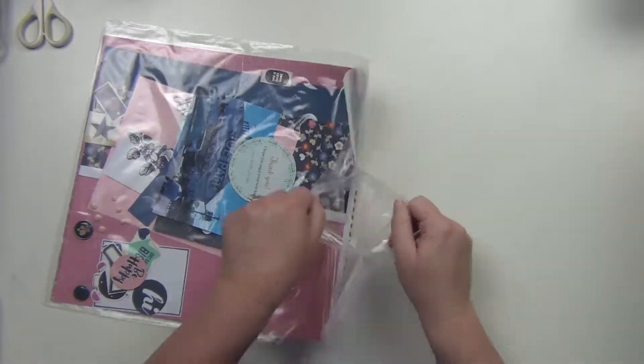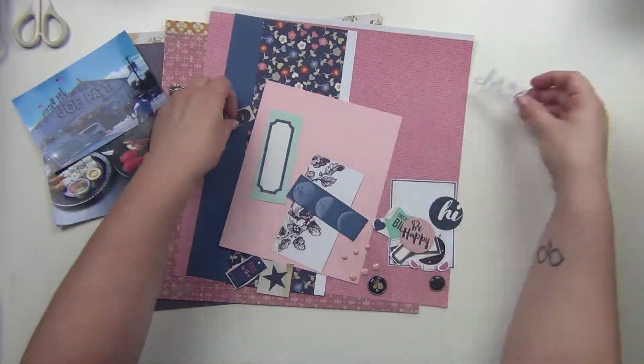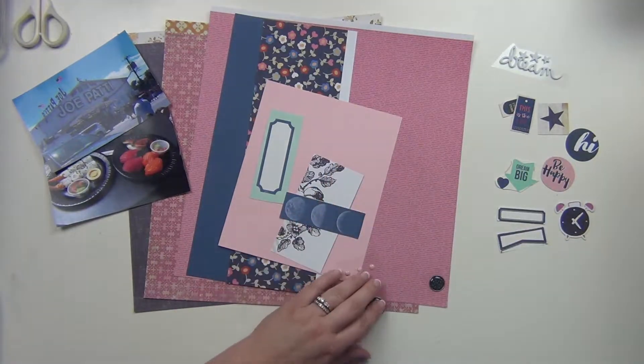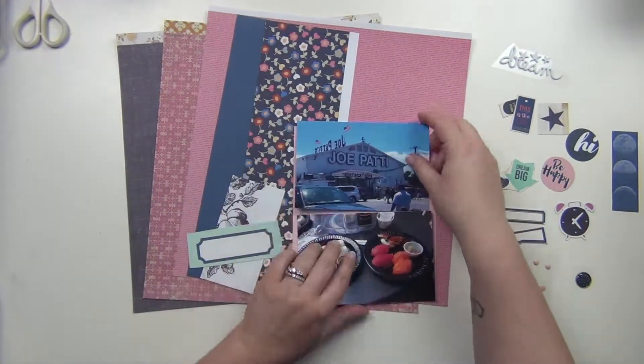Hey guys, it's Sarah and I am here doing one more layout for my page kits. I think this is the last one, and this one is going to be about a place in Pensacola that has a very special place in my heart, and I will explain why here soon.